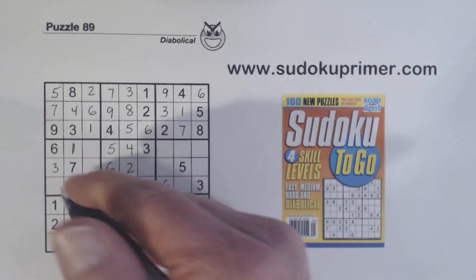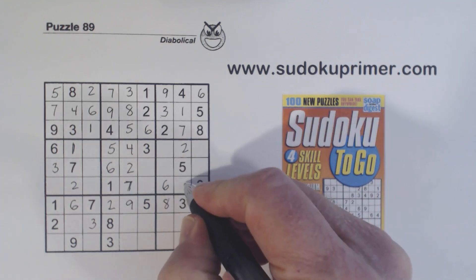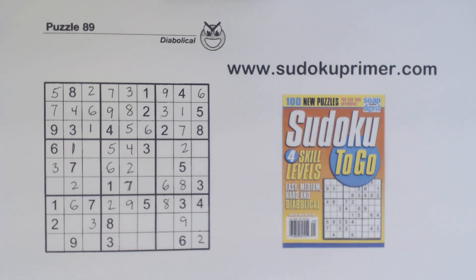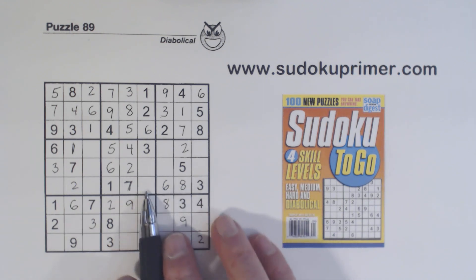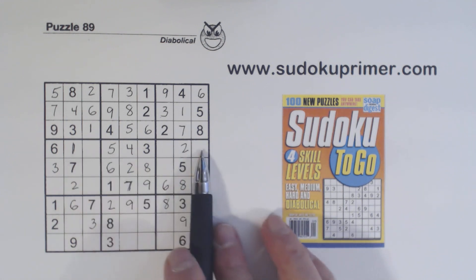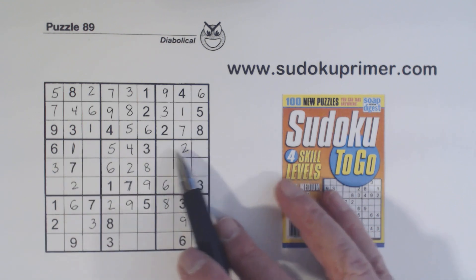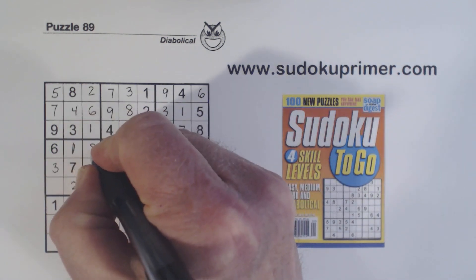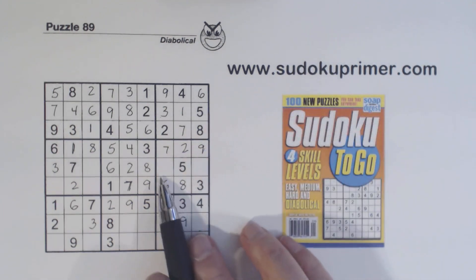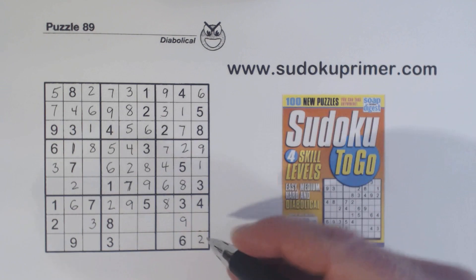Now we've got two, two, two right there, and two there — remember our two-eight twins. Put in the eight there, and we're only missing a nine in that column, so I can put that in. Box five — remember our eight-nine twins there. Now row four is missing seven, eight, and nine. That's seven and nine because there's an eight in here, so that makes that an eight. Seven and nine — with that nine we can finish that. Now we're missing one and four here, which we can fill in. Column nine is only missing one number and that is a seven.